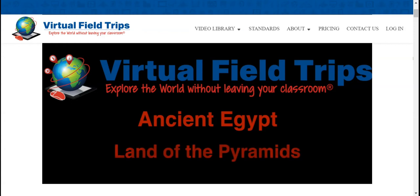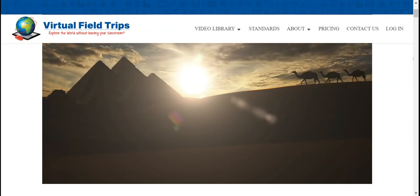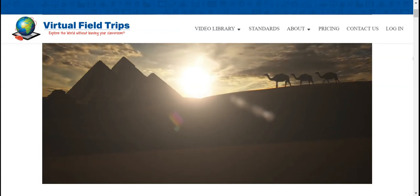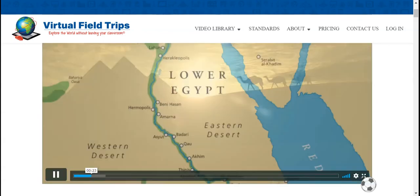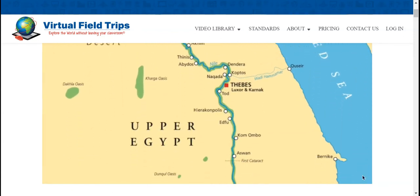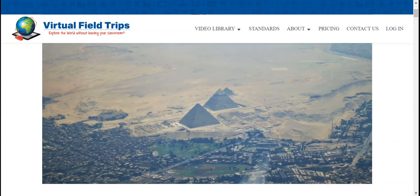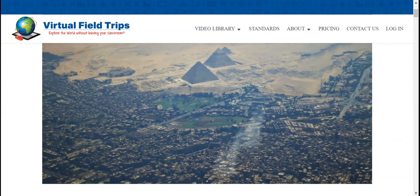Ancient Egypt, land of the pyramids. Welcome and thanks for joining us today. We're going to have a close-up look at the many landmarks of ancient Egypt that are dotted along the Nile River, from lower Egypt in the north to upper Egypt in the south. Let's start here in Giza, just outside of modern-day Cairo.